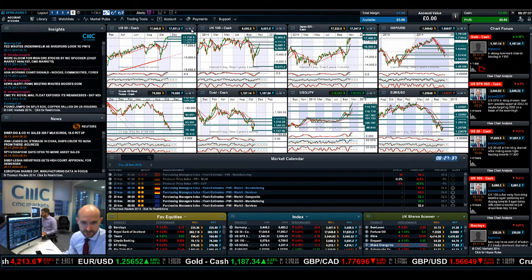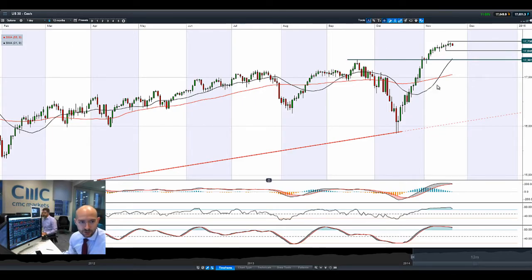Hi, good morning and welcome to today's products in focus. So looking at the global markets today,